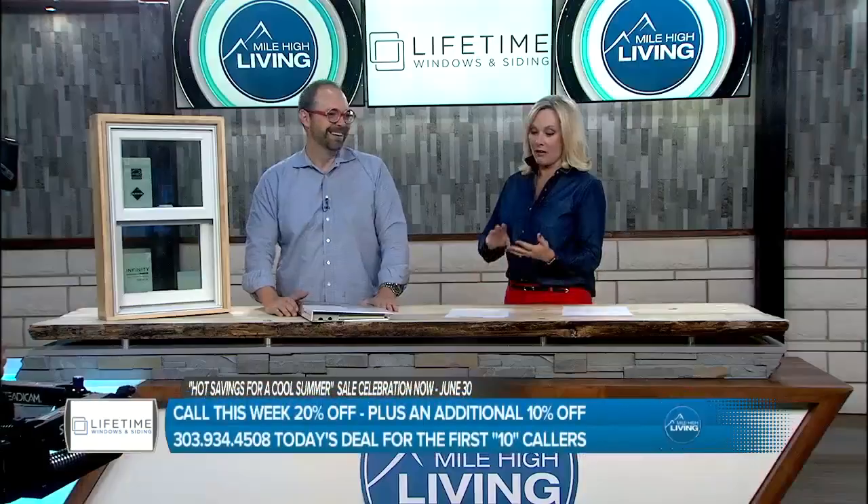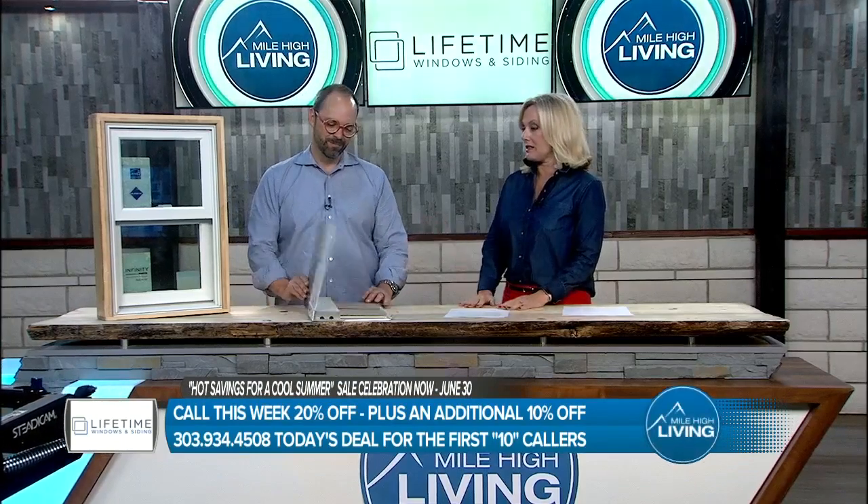We buy special light bulbs to save energy, we put solar panels on our house — what does it matter if all of that is just pouring out through the largest openings in your house? The other great thing you can save money on, and that will last forever too, is siding.